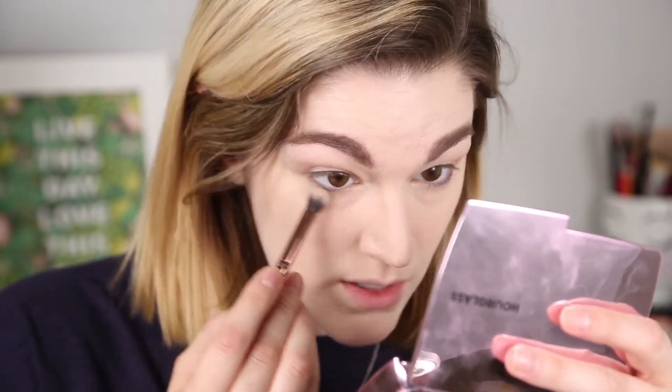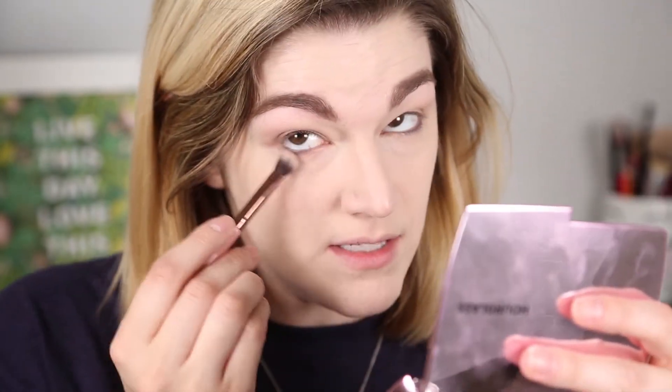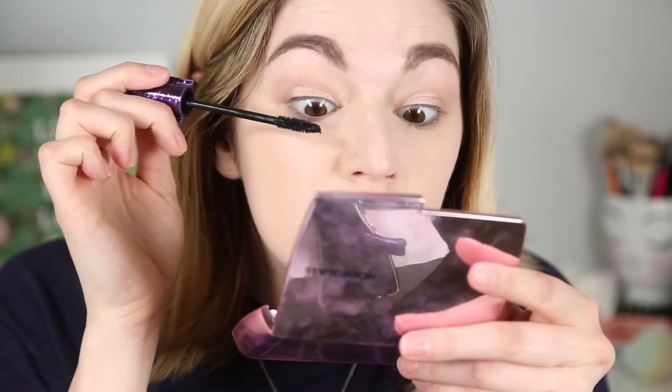I'm going to take a fluffier brush, go into the bronzer, and run it along the lower lash line to have a very diffused but slight definition on that bottom line. I'm going to put on quite a bit of mascara. I'm going to use my Tarte Lights Camera Lashes and just coat the lashes.